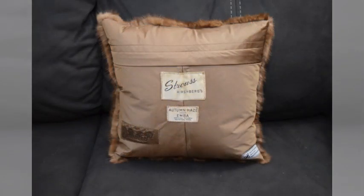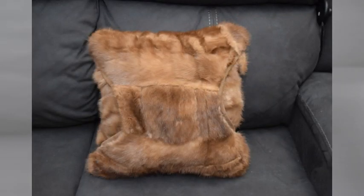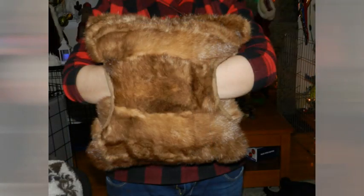I used the original lining from the stole for the backing of this pillow. This is the special pillow — the customer wanted to be able to hold her pillow, put her hands inside it, and give it a big hug. And there it is — there's the special pillow.